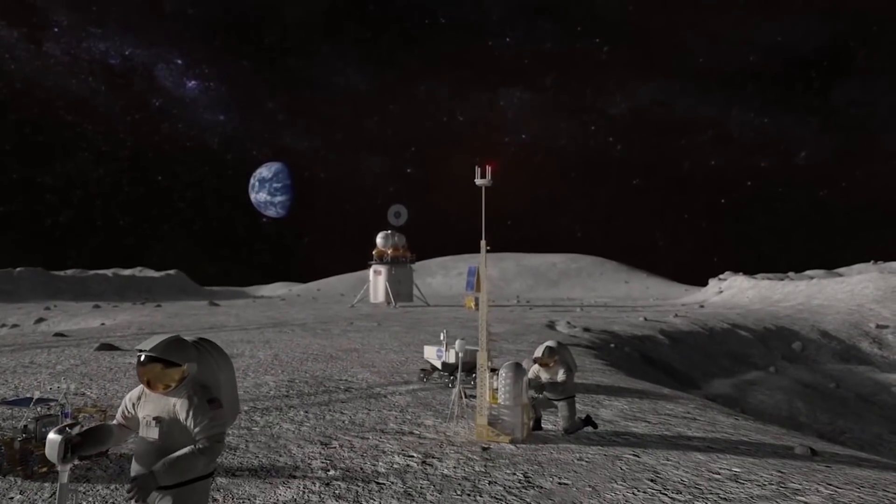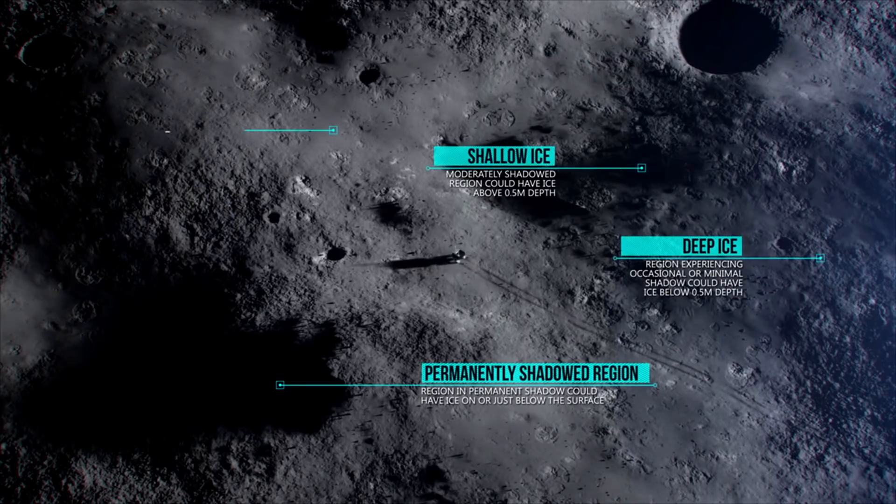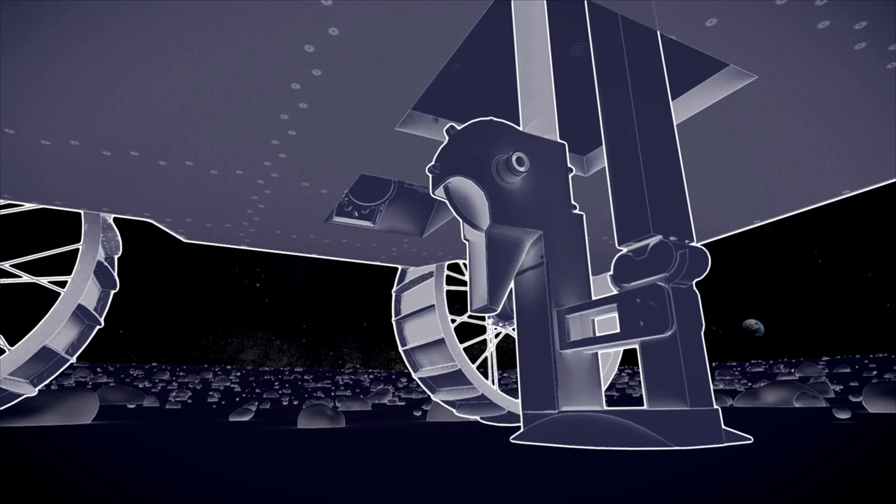Some of the surface science from Artemis is also going to help us eventually get to Mars. As we're sampling the surface of the moon, we'll be able to look at the components there — especially water — that we may be able to use both on the moon and Mars to live off of, but also to make fuel. So it's really exciting.